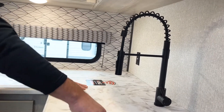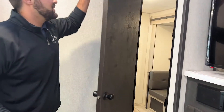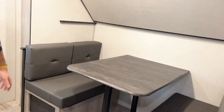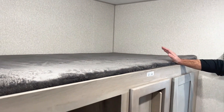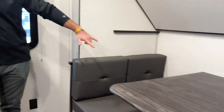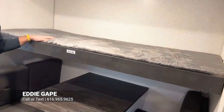Let's head back into the bunk room. This is super nice because they have two slides back here, which really maximizes the space. You get a double bunk easily fitting two people, plus two more people in the dinette, and there's also a bunk up top that folds down for extra space when not in use.